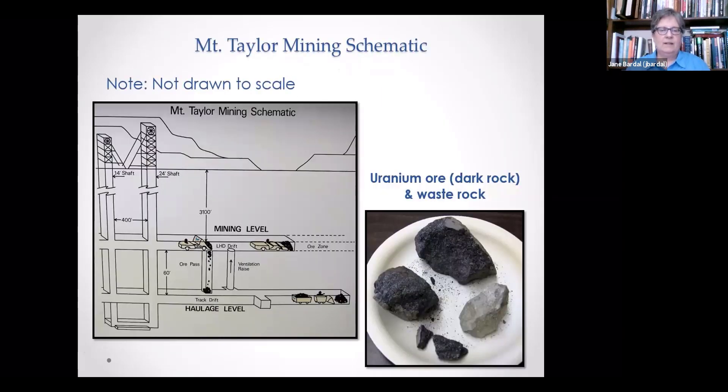Here's the Mount Taylor mining schematic. It's not drawn to scale — the mining level is about 3,100 feet down, a long ways to build a shaft, with the haulage level below that. The uranium ore is the dark rock and the lighter rock is the waste rock — not necessarily anything pretty to look at, nothing for the mineral collection, but that's what they're hauling out.